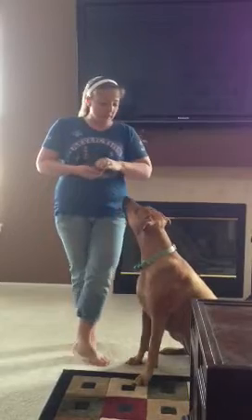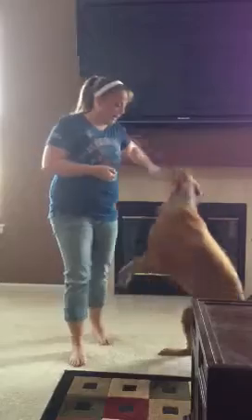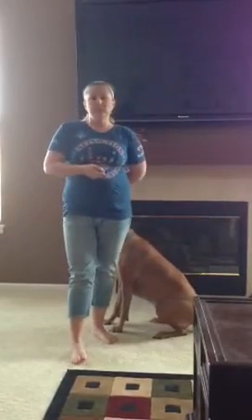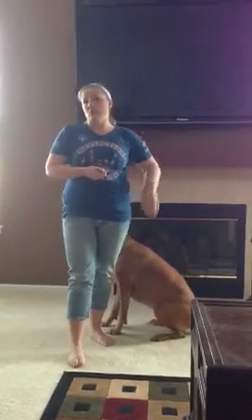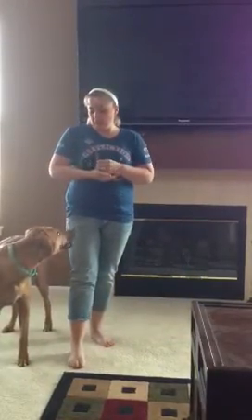To teach this command, all you do is have a yummy treat. These are apple cinnamon, so they smell really good. I just take the treat and position her behind you. Gail, get back. Sit. And this gives me enough space to be able to warn people or prevent her from lunging or snapping at people.